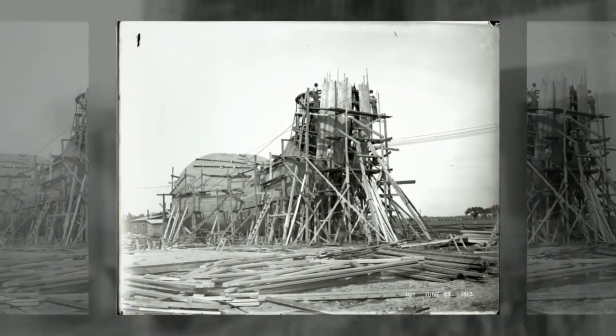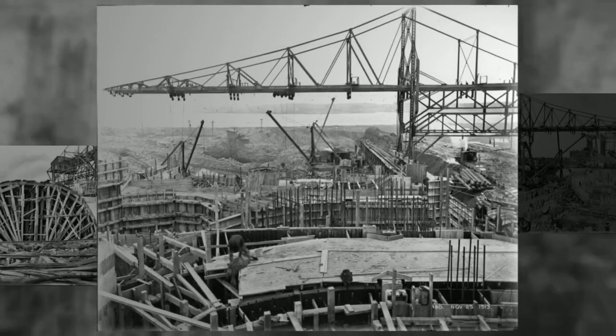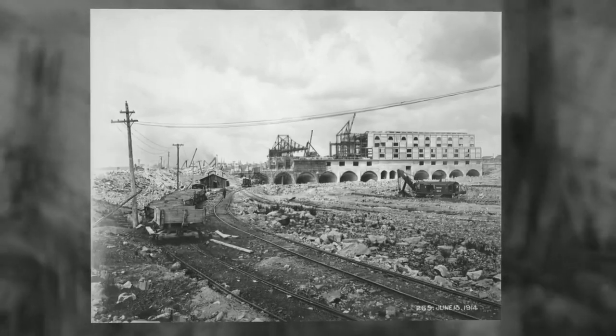At the time, these were among the first vertical axis generators installed in Quebec and among the largest generating units in Canada. At commissioning, the Kingsbury bearing used was the largest the company had designed and the very first bearing with eight shoes.